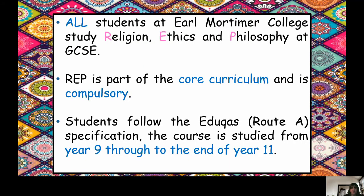As you are aware, all students at El Mortimer College study Religion, Ethics and Philosophy at GCSE. It's part of the core curriculum and a compulsory subject. Your teacher will work with you from year 9 right the way through to year 11 to make sure that you achieve the best grade. We are studying the Eduqas specification and you've started to look at this already in year 9.